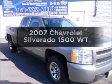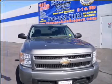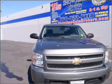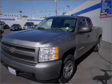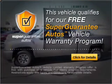Imagine yourself in this 2007 Chevrolet Silverado 1500. If you're looking for a first-rate auto, this one could be yours today. With a powerful 8-cylinder engine connected to a smooth-shifting automatic transmission, this vehicle qualifies for our free Super Guarantee Autos Vehicle Warranty Program.